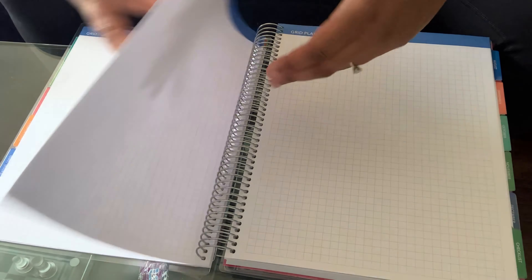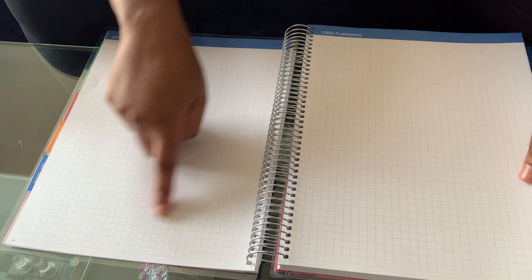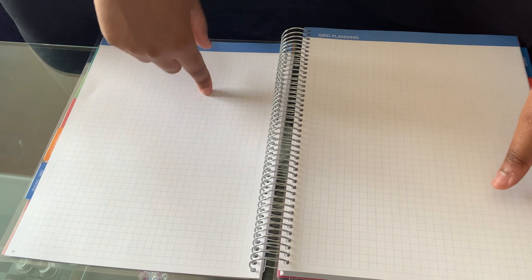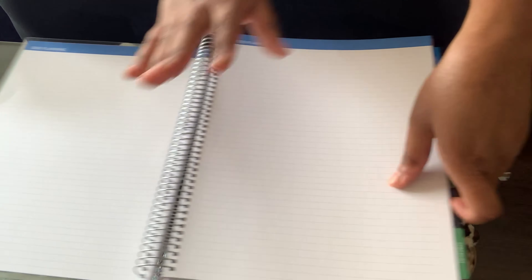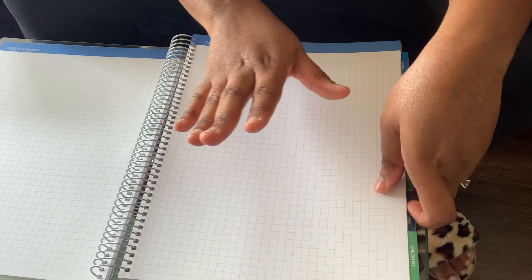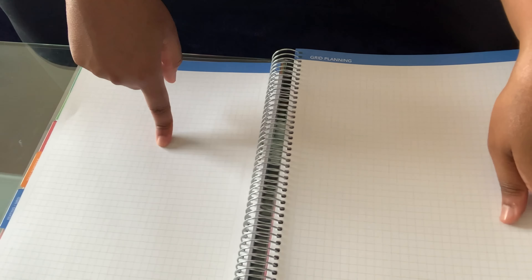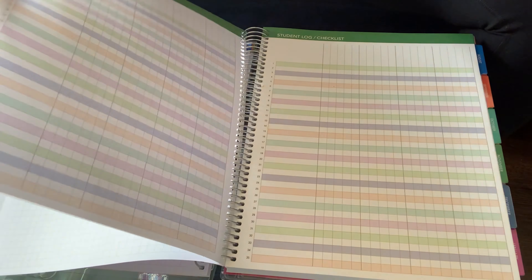Then there are four grid sheets where you can draw out how your tables are set up and write each student's name in position. If it changes, you have another grid to use. You can photocopy this for sub plans without having to do anything fancy on the computer. It doesn't have to be time-consuming unless you want it to be — some people love making it pretty, and that's on them.